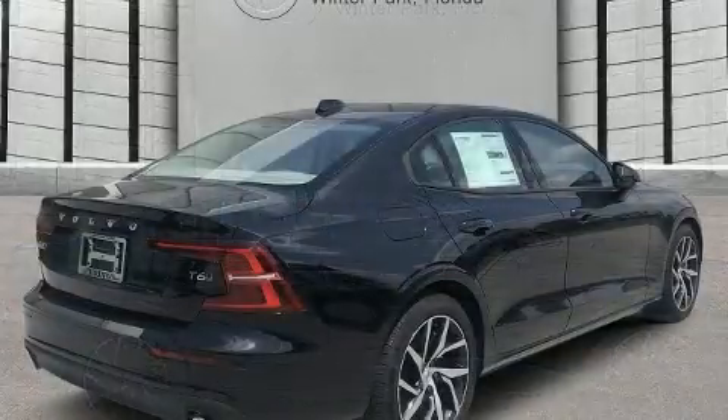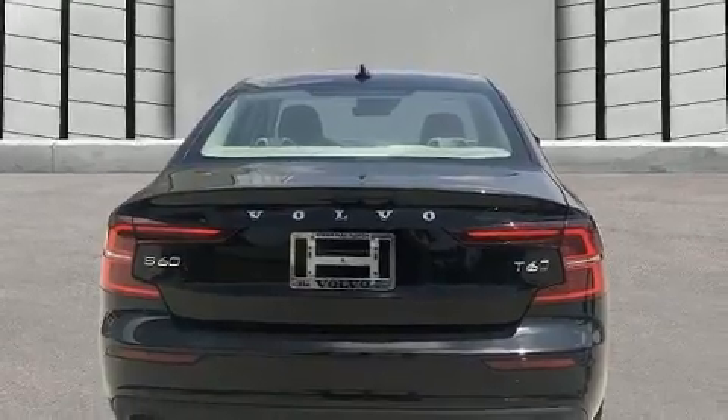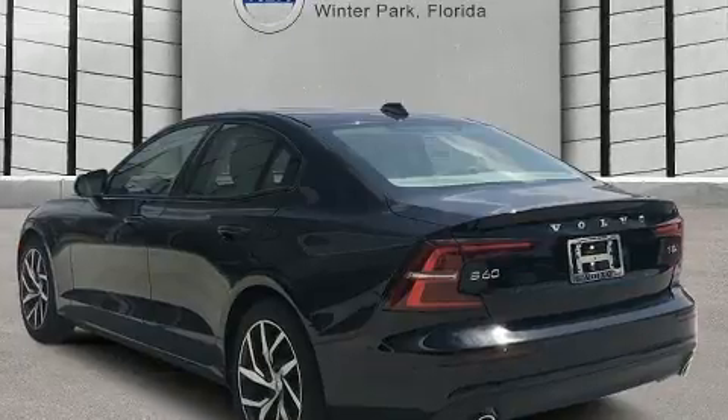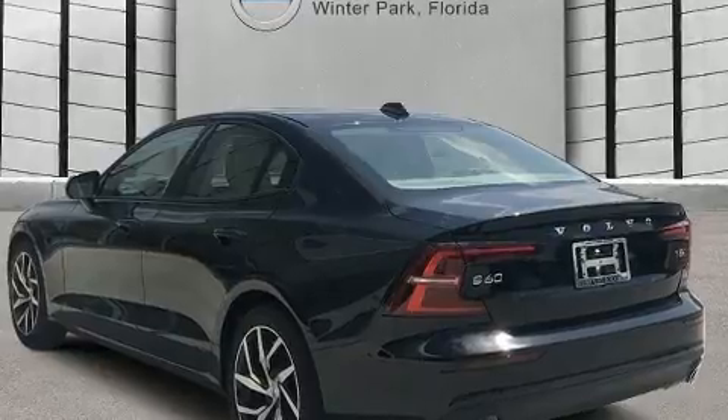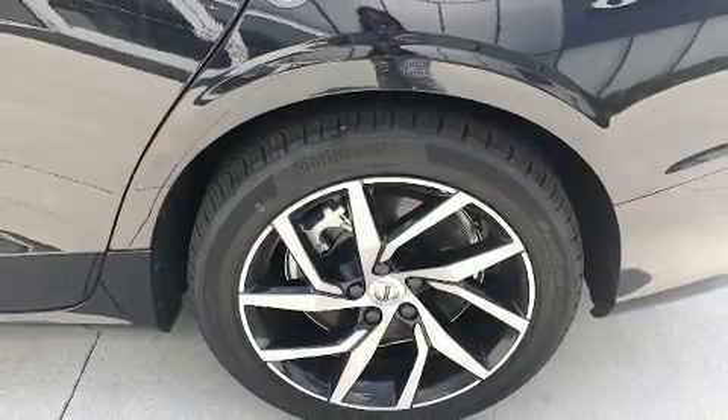Volvo infused the interior with top-shelf amenities such as power front seats, automatic dimming door mirrors, heated front and rear seats, front dual-zone air conditioning, rain-sensing wipers, and seat memory. For drivers who enjoy the natural environment, a power moonroof allows an infusion of fresh air.